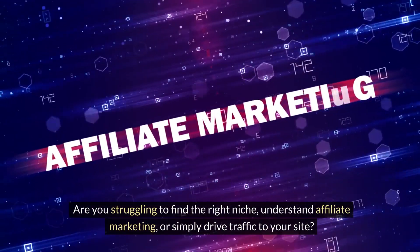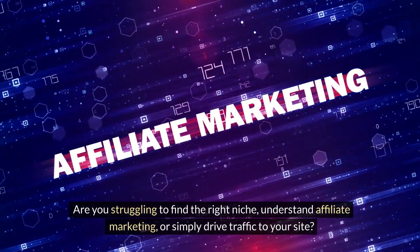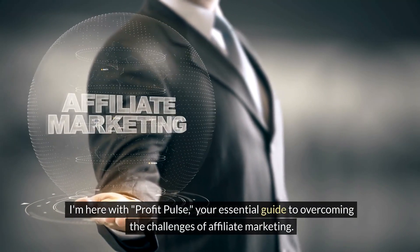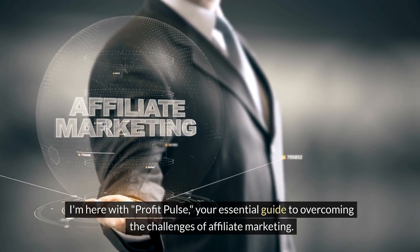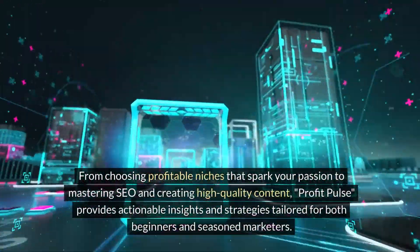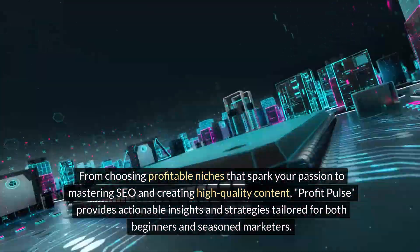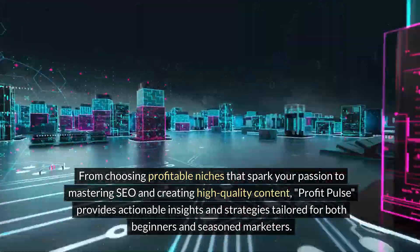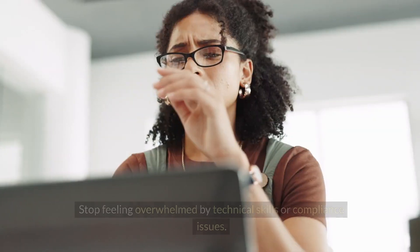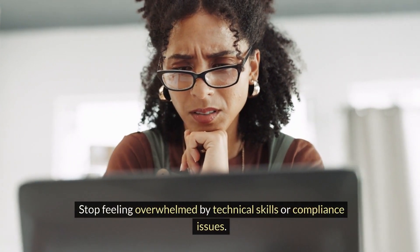Are you struggling to find the right niche, understand affiliate marketing, or simply drive traffic to your site? I'm here with Profit Pulse, your essential guide to overcoming the challenges of affiliate marketing. From choosing profitable niches that spark your passion to mastering SEO and creating high-quality content, Profit Pulse provides actionable insights and strategies tailored for both beginners and seasoned marketers.